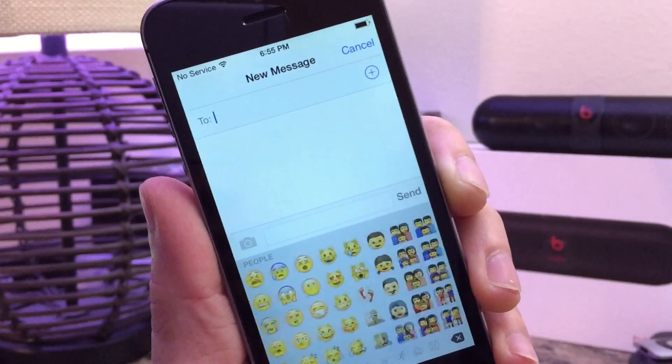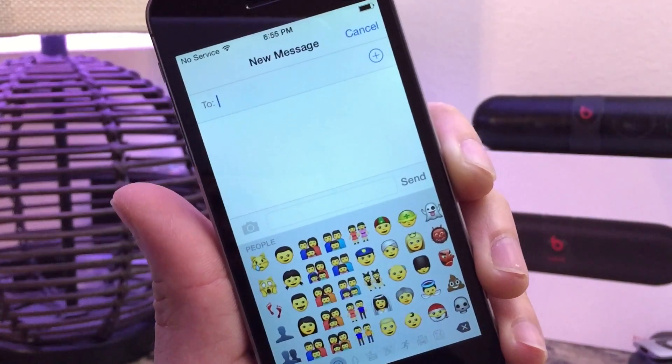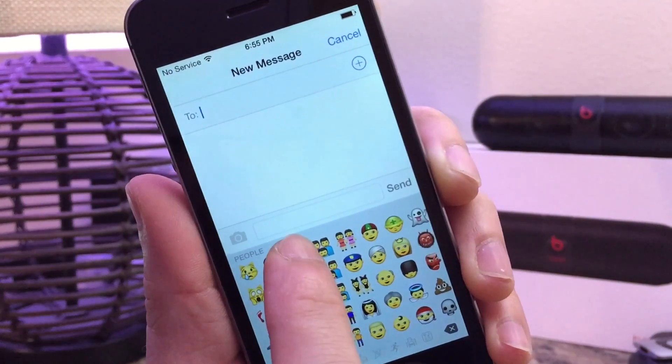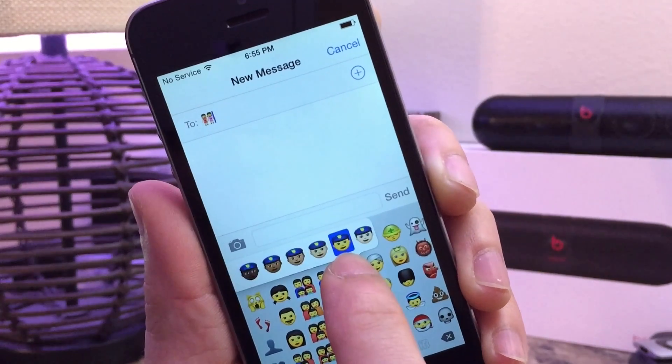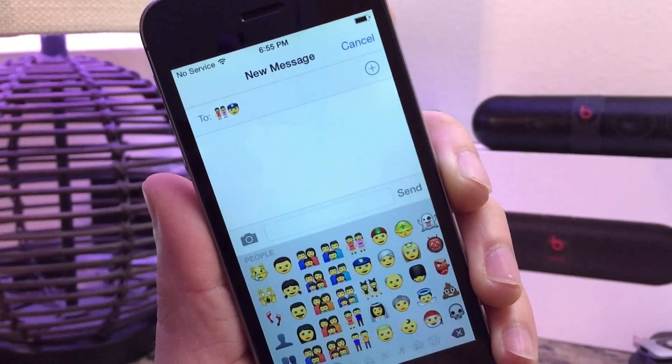You also have more diversity — you can choose from different couples, different marriage couples, and different skin tones. You can also select different skin tones by tapping and holding, and this works throughout all the emojis that contain characters.